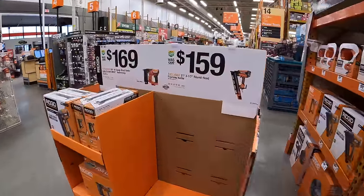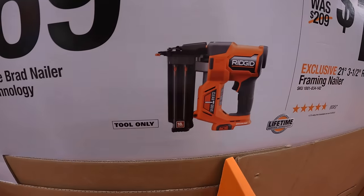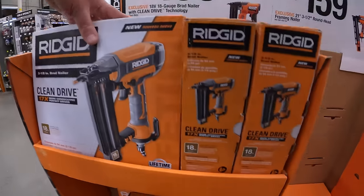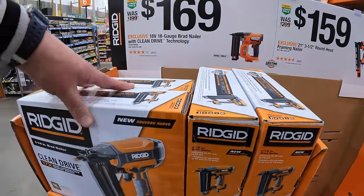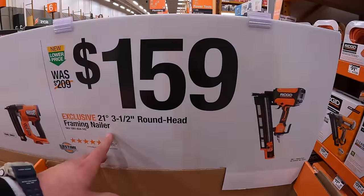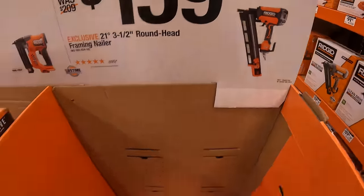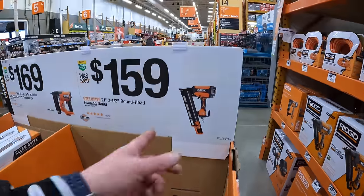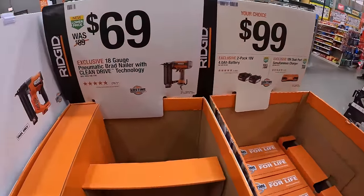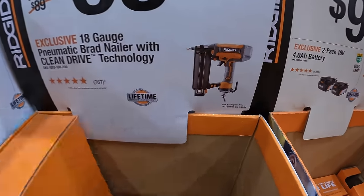Rigid has a $169 18-gauge brad nailer with Clean Drive technology — that one is battery-powered. They also have for $159 the 21-degree three-and-a-half-inch round-head framing nailer, which is out of stock at this location. But if they have it at your location, there it is. $69 for the 18-gauge brad pneumatic nailer with Clean Drive technology.